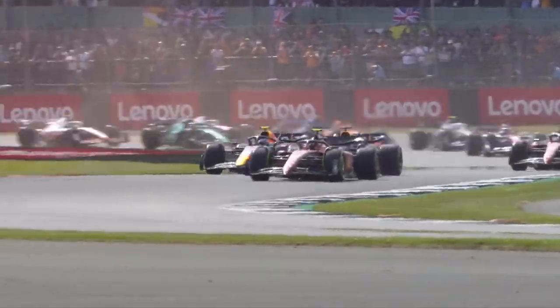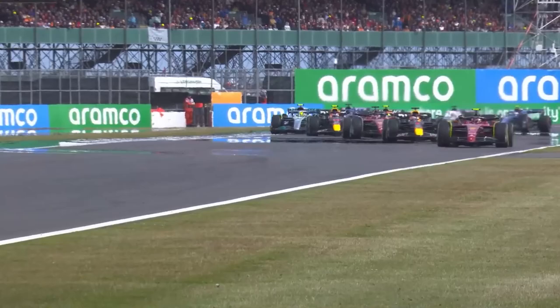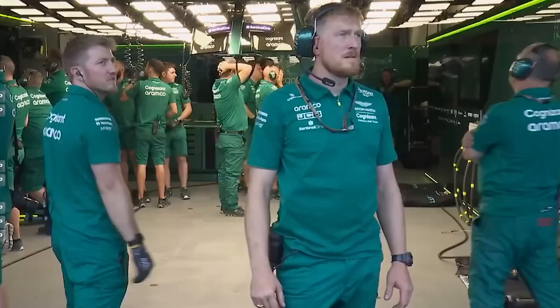Formula One races take place on Sundays, but if you're a true F1 fan, you'll know that most of the drama and thrill actually happens on Saturdays. That's all because of the thrill of qualifying. Of course, the races are thrilling, but the qualifying rounds aren't any less dramatic. The qualifying system isn't exactly simple, so let's get into how qualifying works in F1.